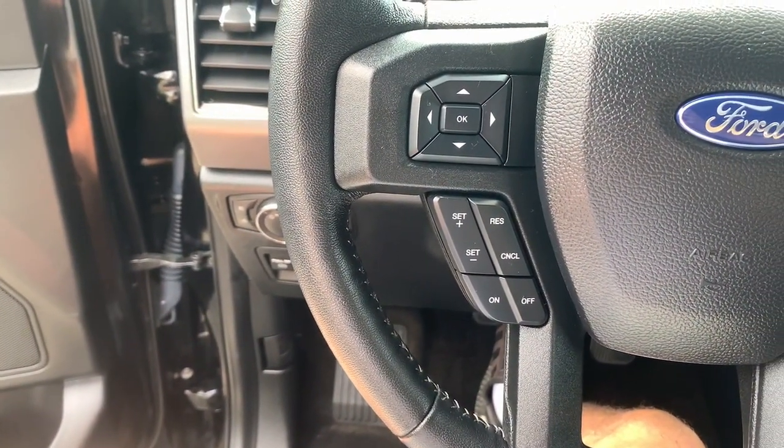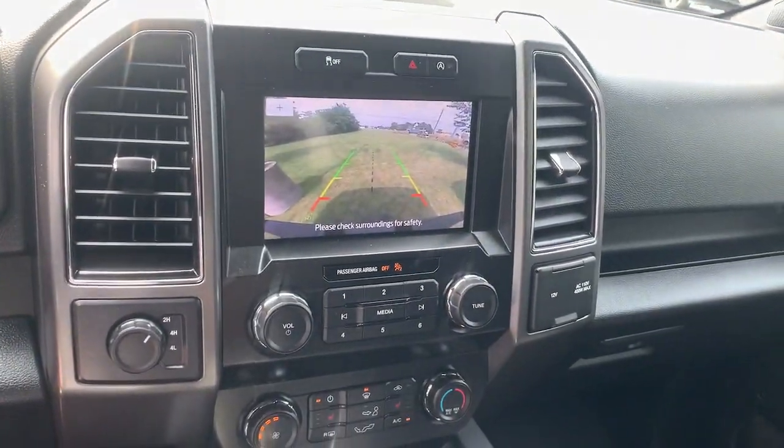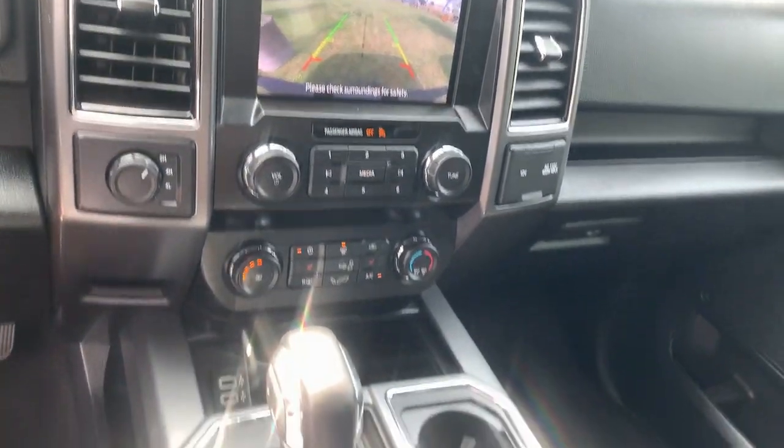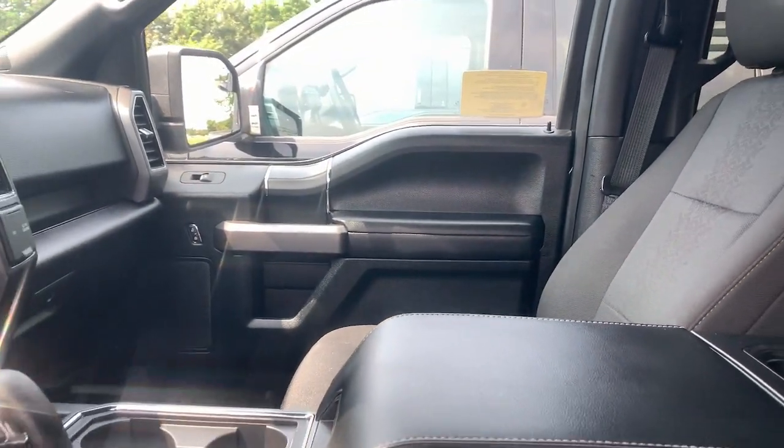Running boards. Feel the satisfaction that comes from reaching a higher level of productivity in this F-150. Treat yourself to a test drive today. Our friendly staff will give you an outstanding customer experience.